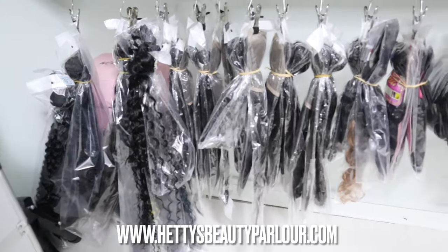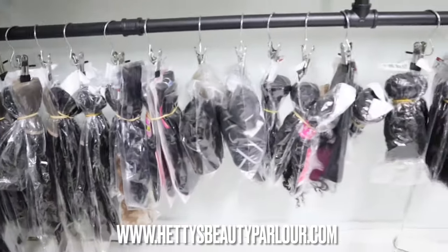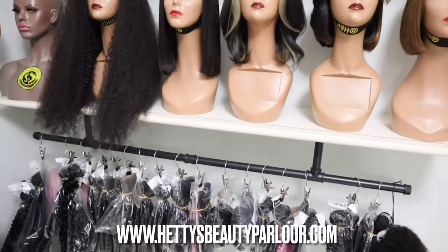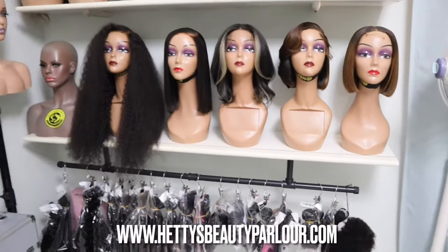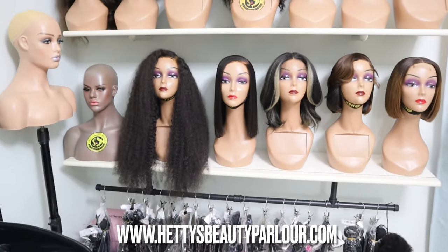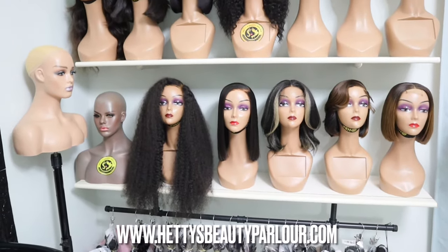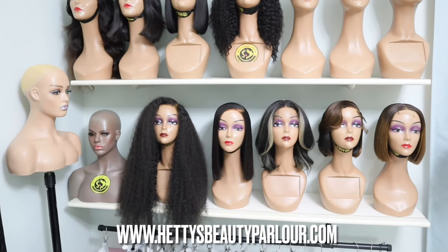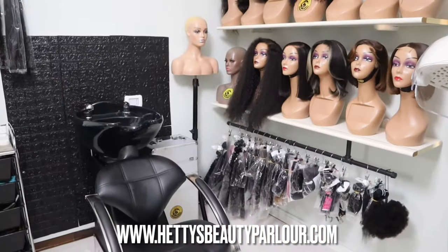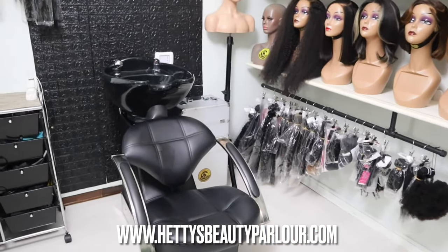I also have these bundles underneath the wig shelves — bundles that are ready in case anyone orders any length or whatever. Anyone who comes into the shop can get a bundle and then we make a custom wig, or we install for them, or we ship over to them. Whatever your needs are, we've got you.